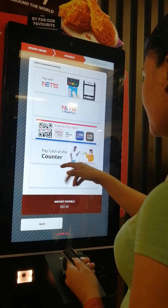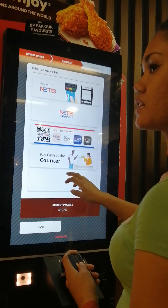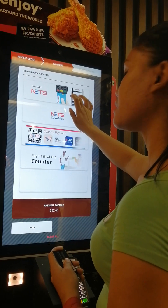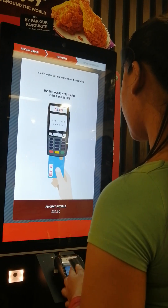32.60. Ilagay mo yung cash o card. Yung card, yung NETS ang pindutin mo eh. Net ba? Net. Fair with nets, diba? Oo.